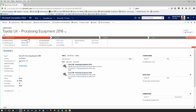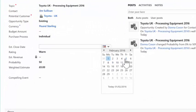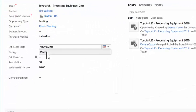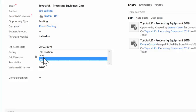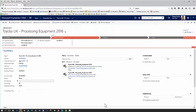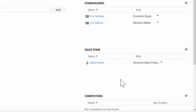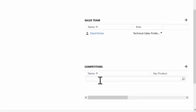Returning to that opportunity, the first thing we see is the process bar. This shows me where I am within the sales process and at each different stage what the key pieces of information are that I need to capture. As we move through completing the opportunity I'm capturing the estimated close date, my rating as to whether I think this is a hot, warm or cold opportunity, and the revenue I'll pull through based on the products I associate. I'm also going to capture the stakeholders and their roles, identify who the internal people are on the sales team, and also capture who we're competing against.